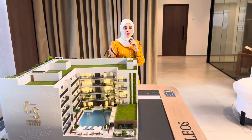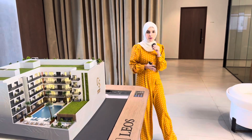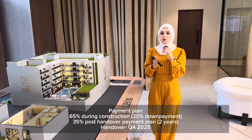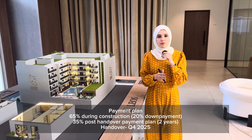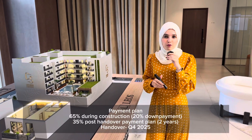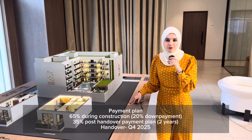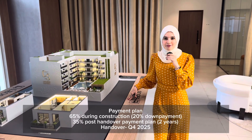Regarding the payment plan, this comes with a post-handover payment plan. You have 65% during construction with a 20% down payment, and the remaining 35% is a post-handover payment plan spread over two years. The handover for this project will be by the end of 2025.